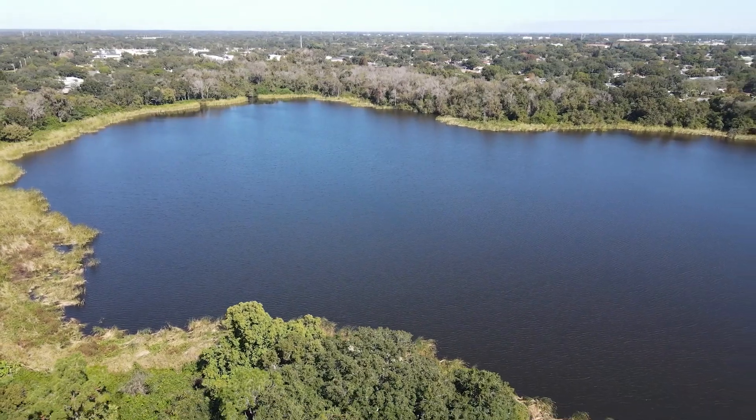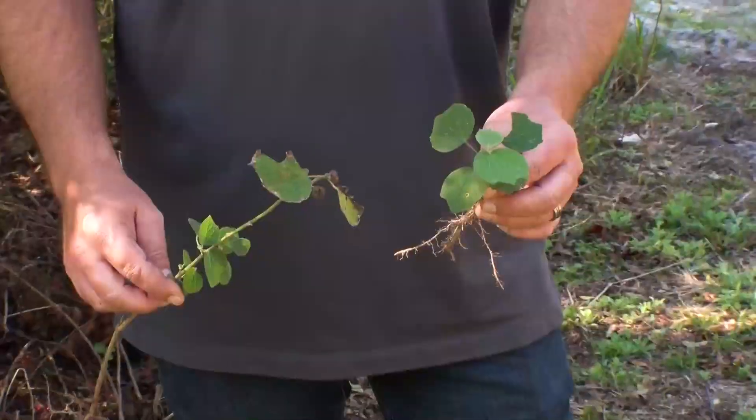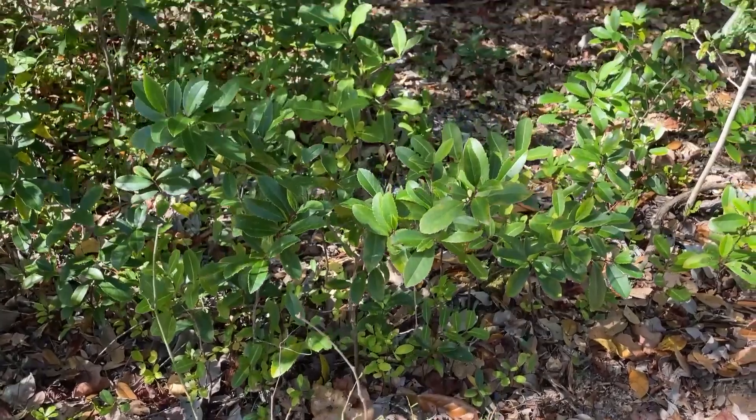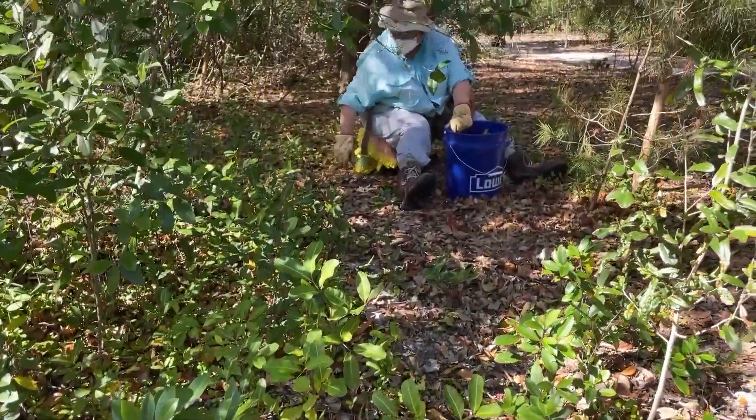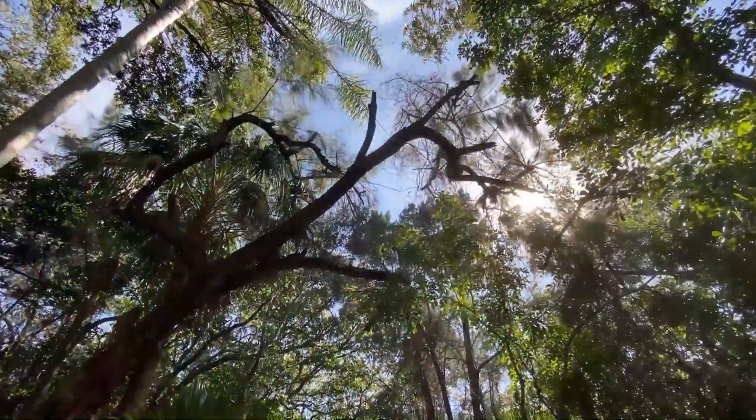Today we're here at Gladys Douglas Preserve, a 43-acre park that we recently acquired. We've been working on removing exotic invasives. We want to get rid of them because they can displace the natural ecosystem — get some of the stuff that shouldn't be here out and restore what should be here.